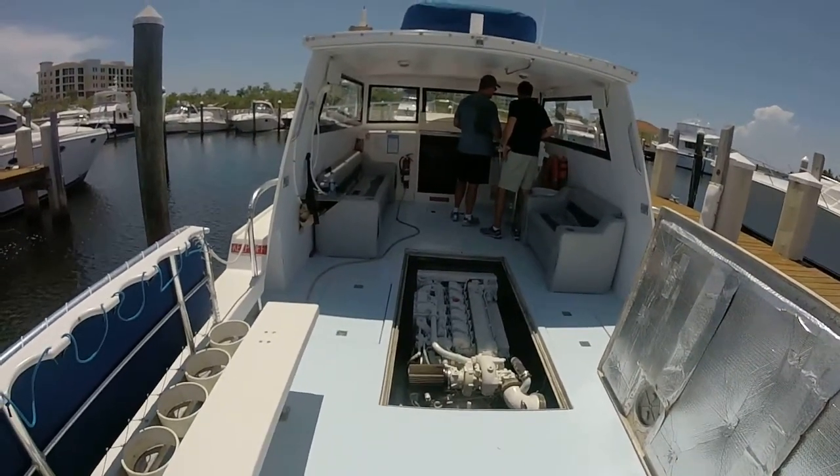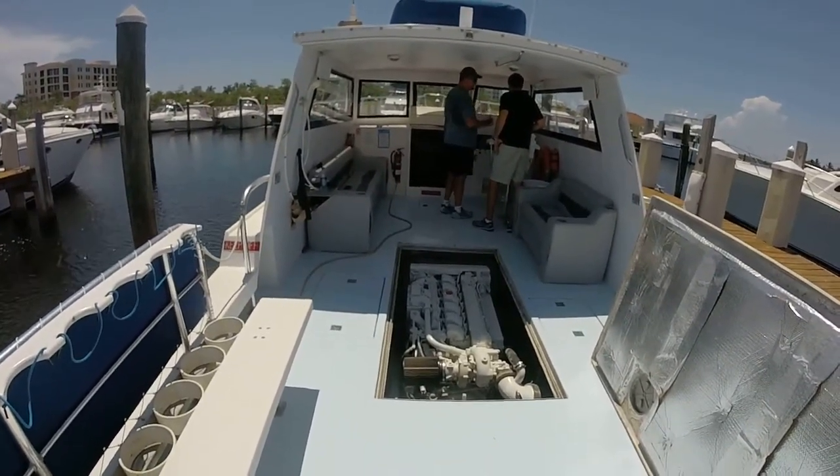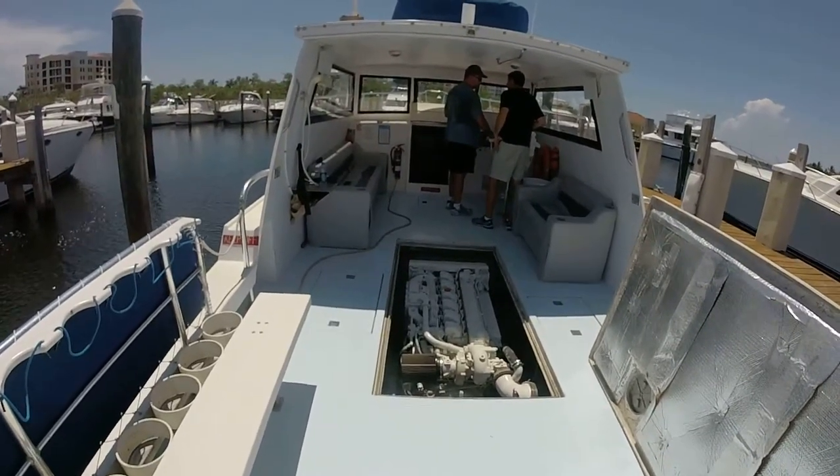Boy, do we used to kill them out there — albacore, bluefin, yellowfin, big eye tuna, and occasionally get caught up in the skipjack.